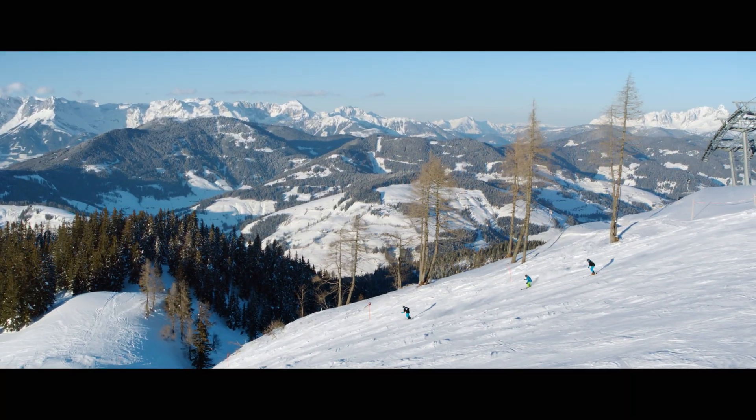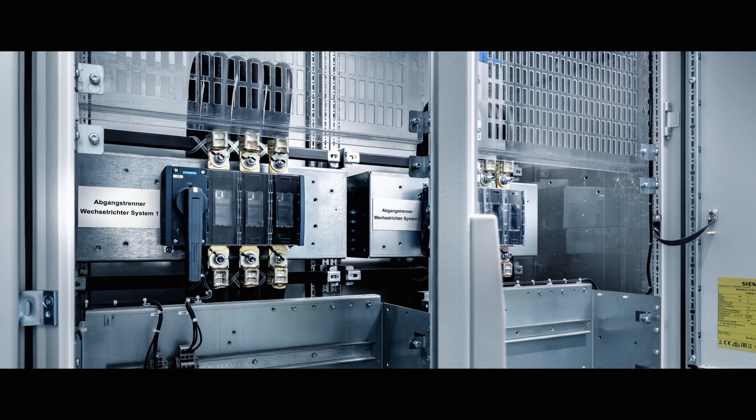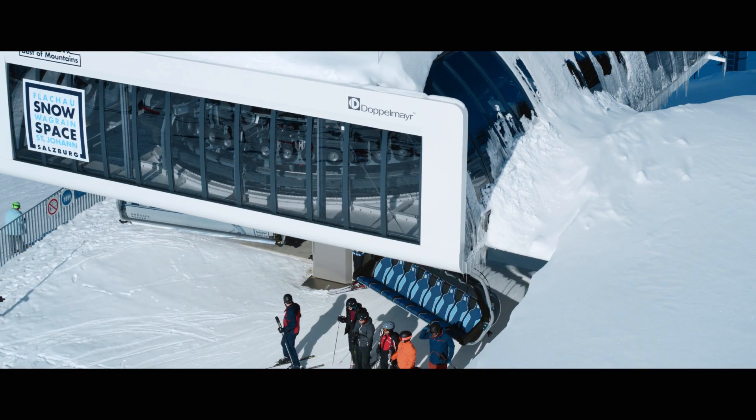What makes this Siemens solution so special is that in the event of a partial system failure, it's possible to operate the equipment until all passengers are brought to safety using just half the converter.